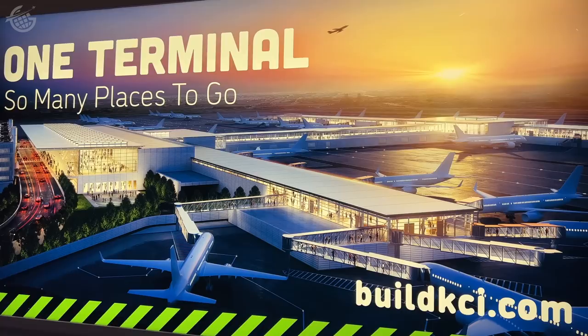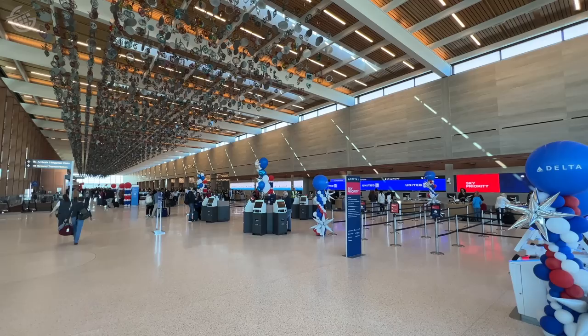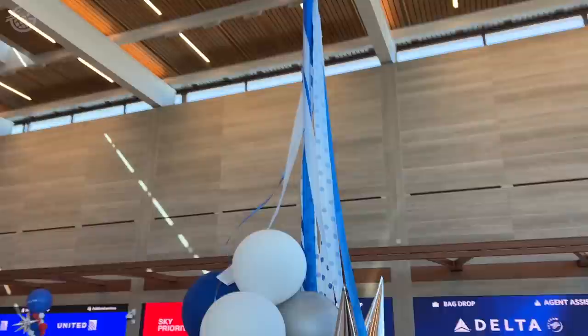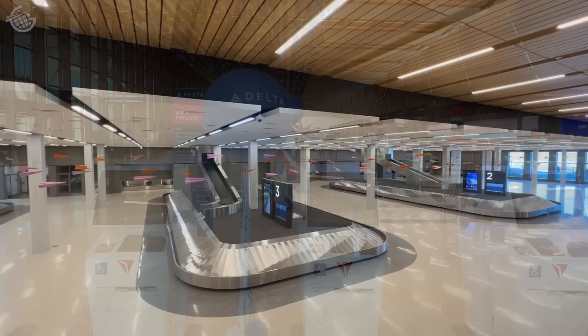The new space with its 39 gates is much more modern. The check-in area gives a sense of occasion to any trip. It's spacious and beautiful and certainly festive on this day. How great that all the airline partners got in on this — everybody's got a different balloon design. That's really cool. Everybody's excited about this day, no doubt about it.